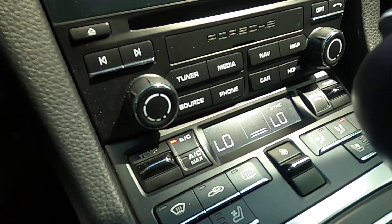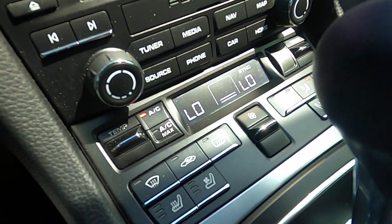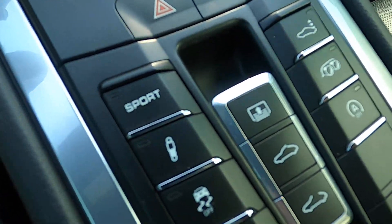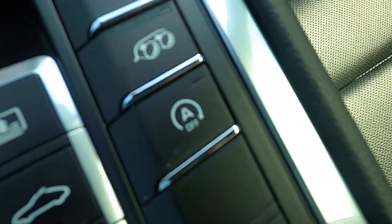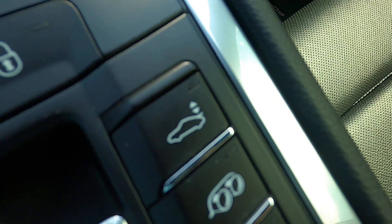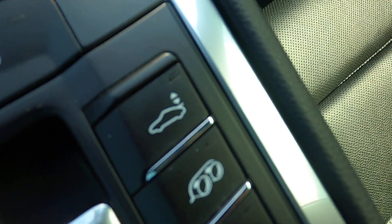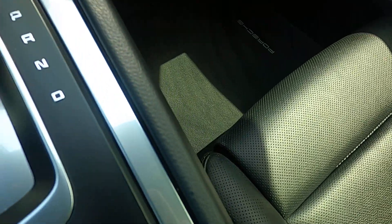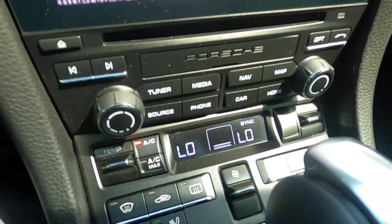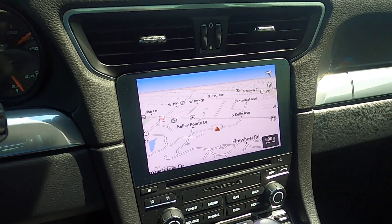It has navigation, as well as heated and cooled seats, automatic dual-zone climate control, adjustable suspension, sport mode, traction control, automatic stop-start, a variable valve exhaust, and you can extend or retract the rear wing. It also has the Bose premium audio system.